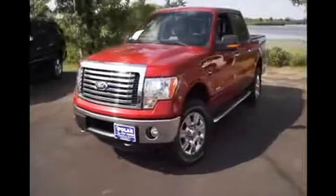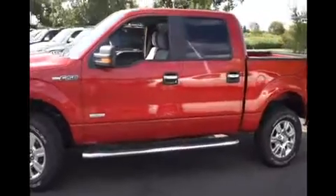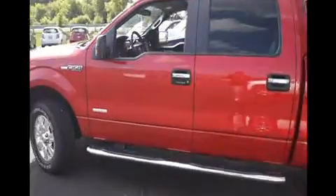It comes equipped with chrome wheels, front fog lamps, side steps, trailering package, and remote keyless entry.